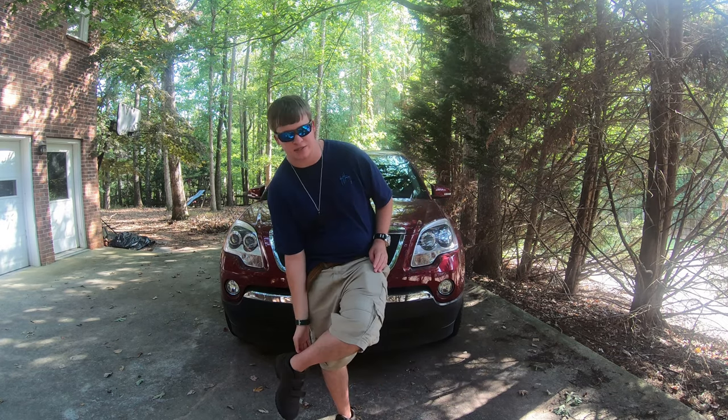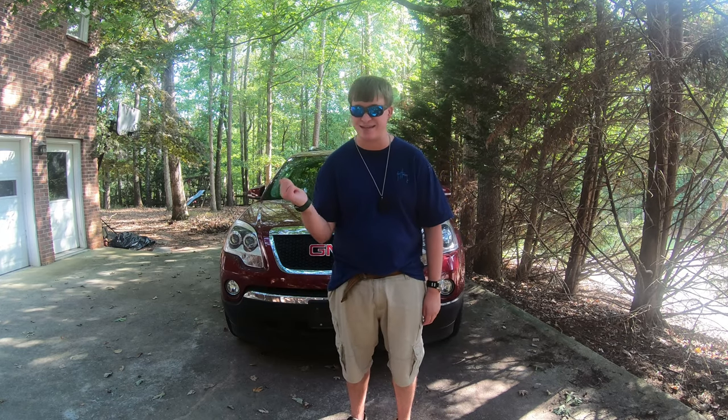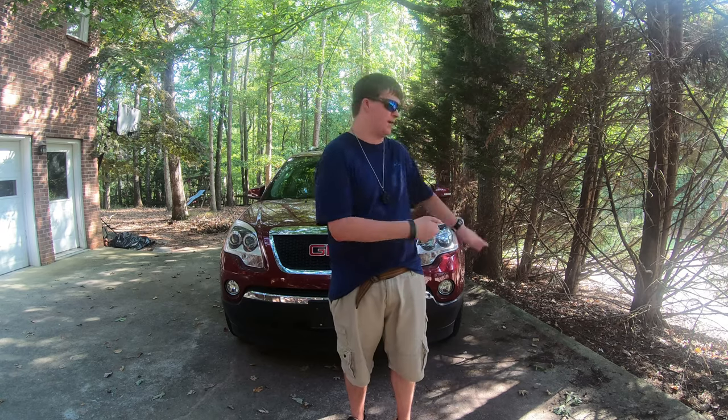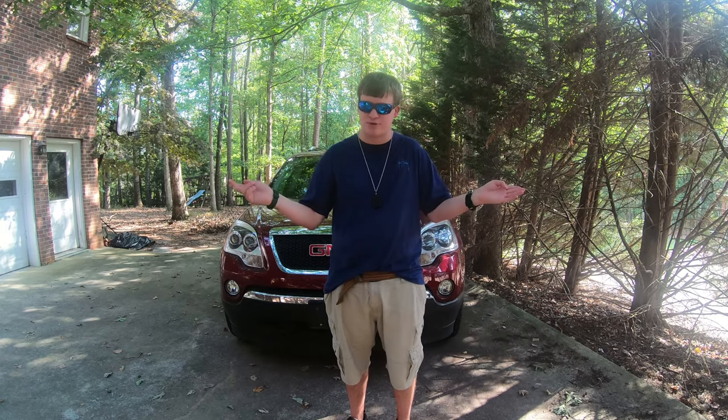This thing is powered by the beautiful 3.6-liter V6, making about 275 horsepower. It has all-wheel drive, so it will take off. It's a big SUV. Without further ado, let's take a walk around this beautiful car.